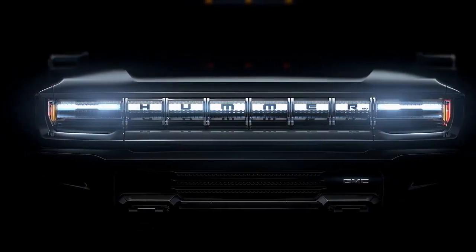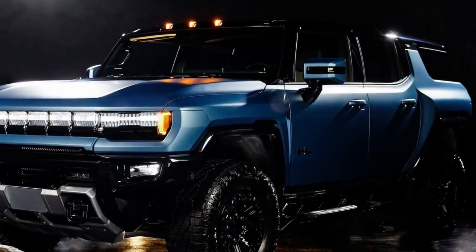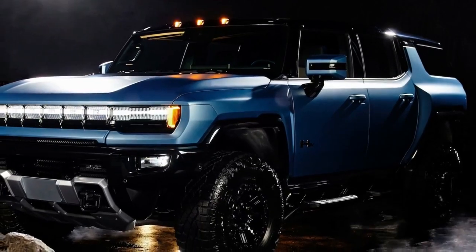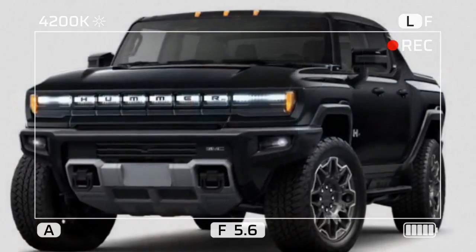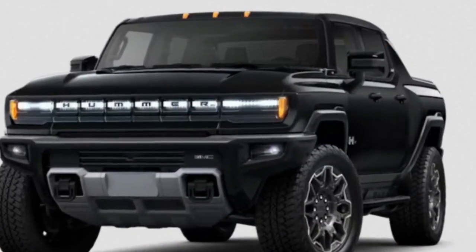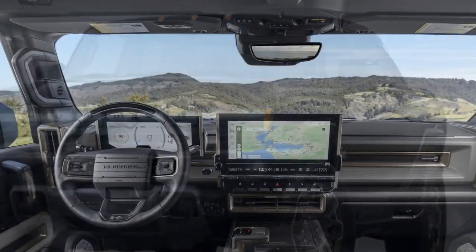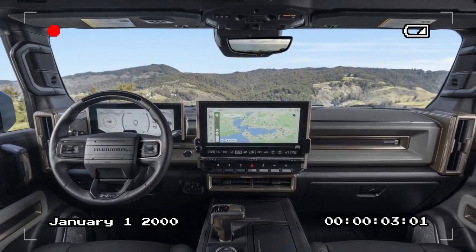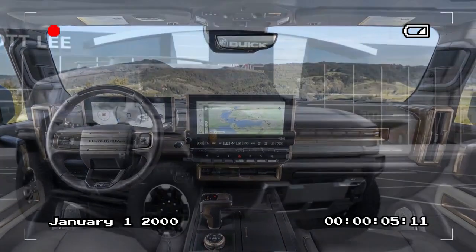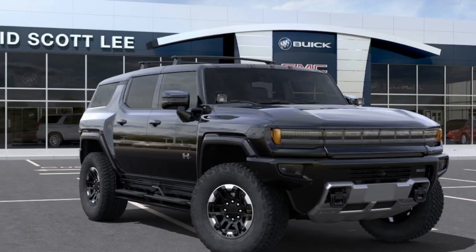Despite its immense power, the 3X doesn't compromise on range. It comes standard with a 20-module battery pack, offering an EPA-estimated 314 miles on a single charge — enough for most daily commutes and weekend adventures. GMC also offers an optional 24-module battery that bumps the range up to an estimated 381 miles, making long road trips a breeze without frequent charging stops.